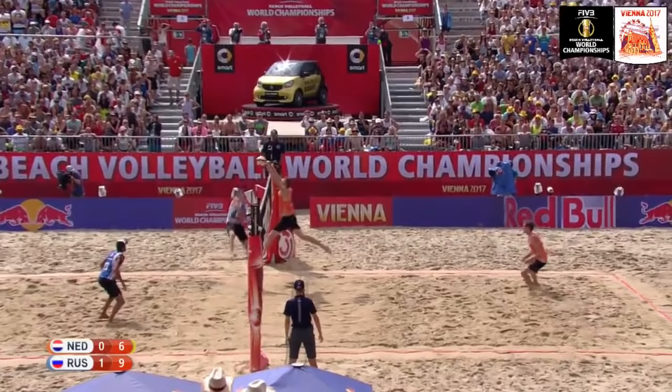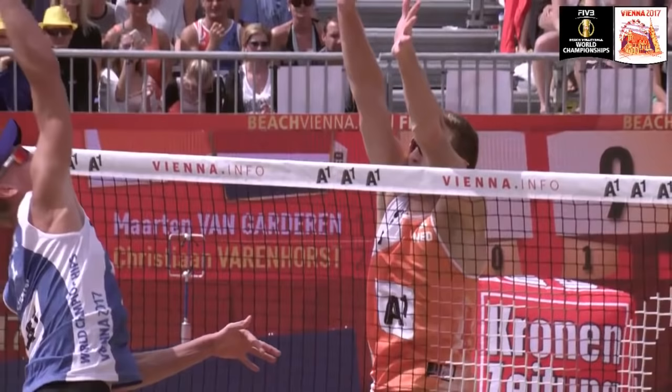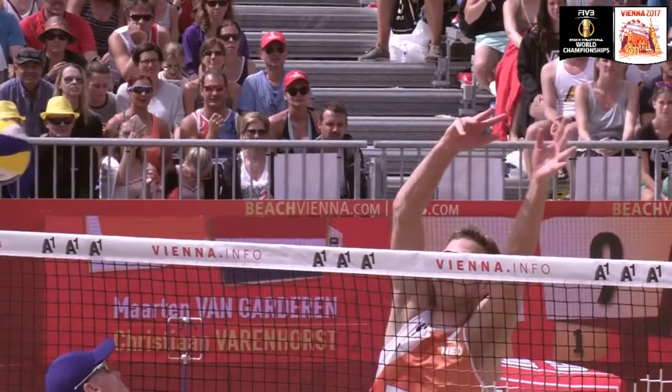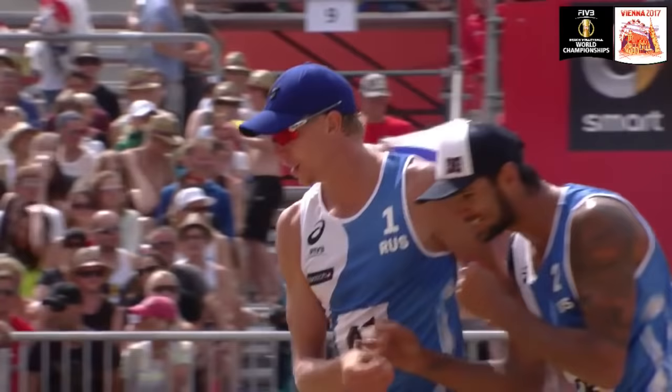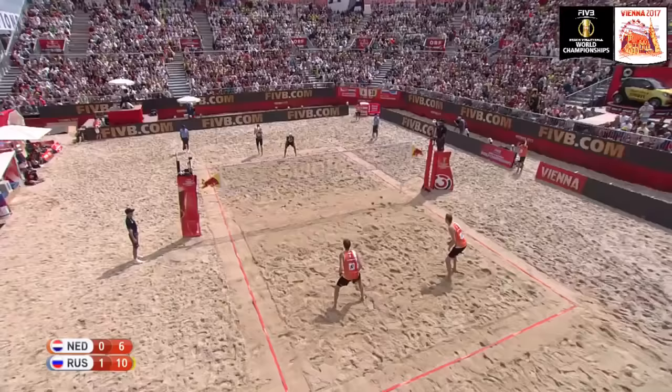Varenhorst serving Lyamin, set from Krasilnikov — Varenhorst up at the net but not quite getting the direction he wanted from the ball. Nikita Lyamin finished fifth place with Dmitri Barsuk in the Olympic Games; his partner Krasilnikov finished fourth place in those same Games. These two decided to team up and the chemistry seems very much there in 2017.